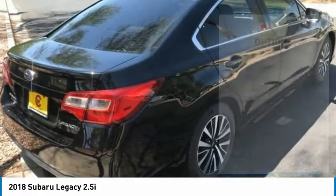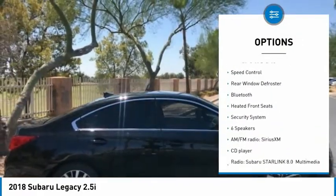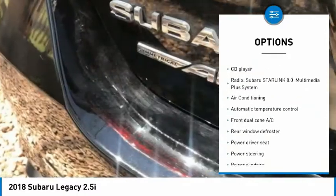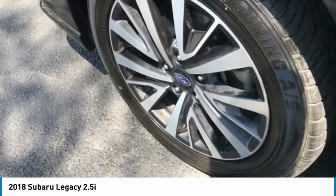Here are some of this vehicle's great options: electronic stability control, brake assist, traction control, remote keyless entry, four-wheel disc brakes, speed control, rear window defroster, Bluetooth, heated front seats, and security system.